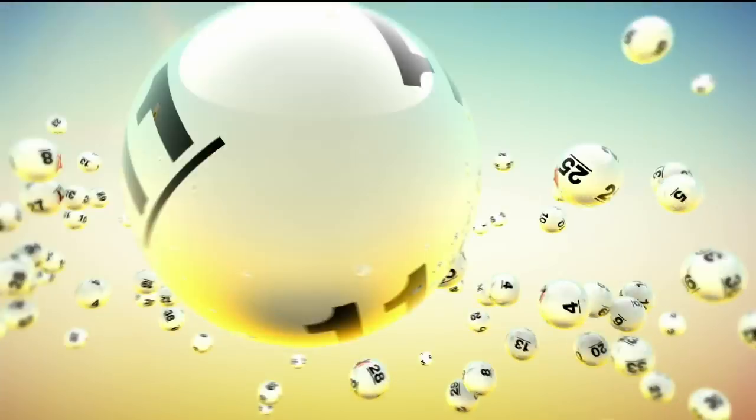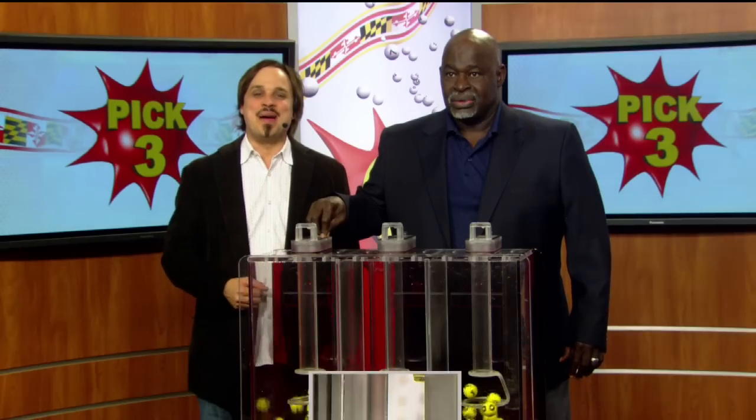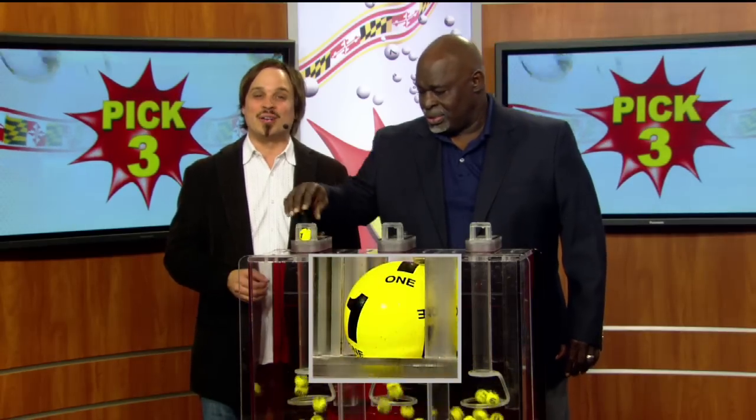The Maryland Lottery, let yourself play. Hi, it's Matt Davis here from Nutty and Rock with your winning Maryland Lottery numbers for tonight.